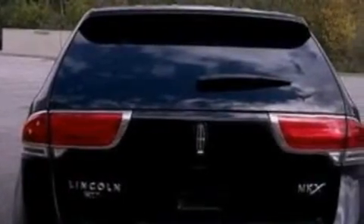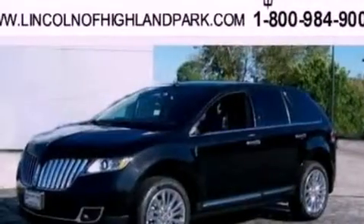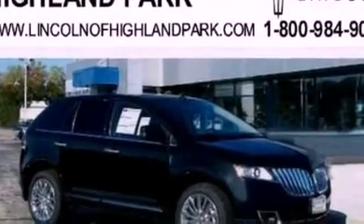Its top features include a navigation system, a rear-view camera, a low-tire pressure indicator, high-intensity headlights, a 10-speaker audio system, Cirrus satellite radio, and traction control and stability control systems.